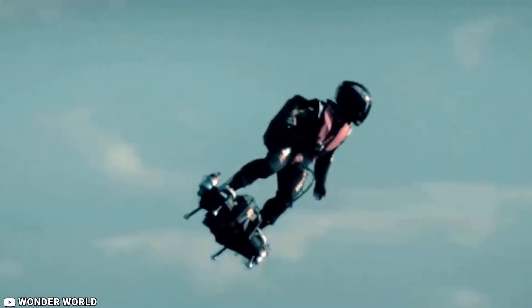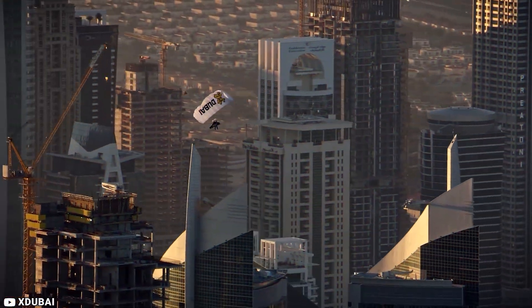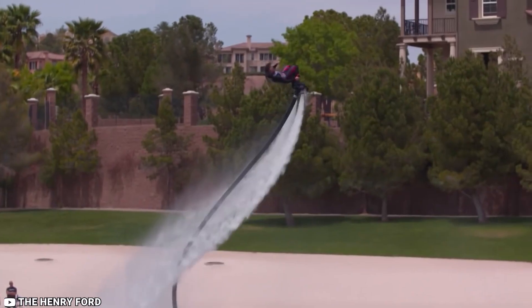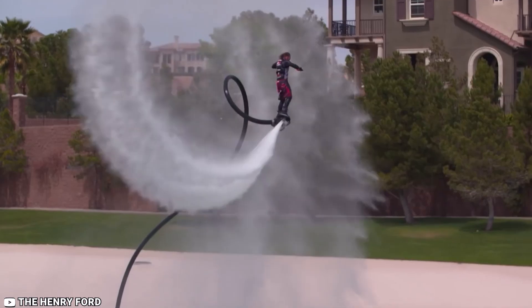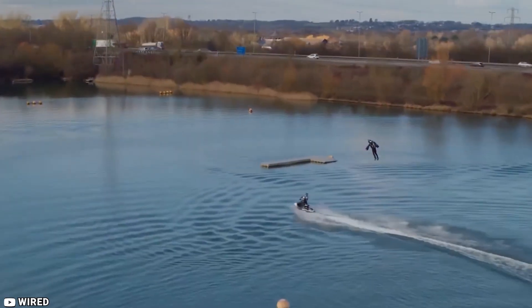Unfortunately, that dream didn't materialize. But we do have these 10 amazing flying machines that a person can use to roam freely in the air. Some machines need a license, and some do not require anything. We have reached a moment in history where anyone who wants to fly can fly by buying one of these machines. These are 10 amazing flying machines that actually fly.